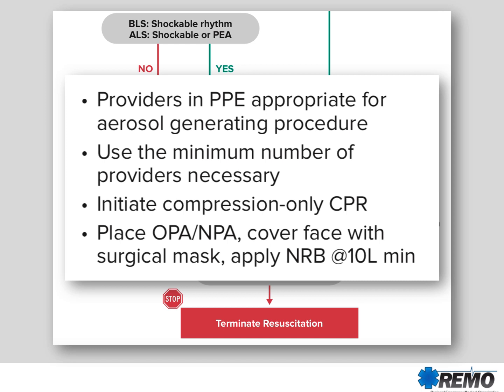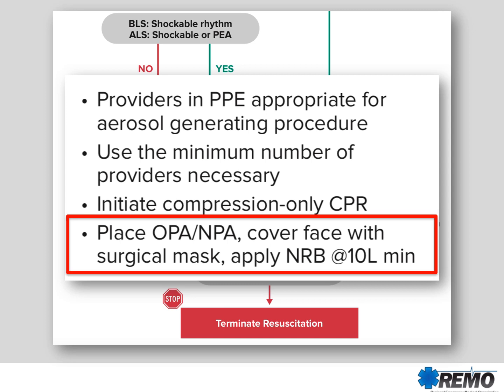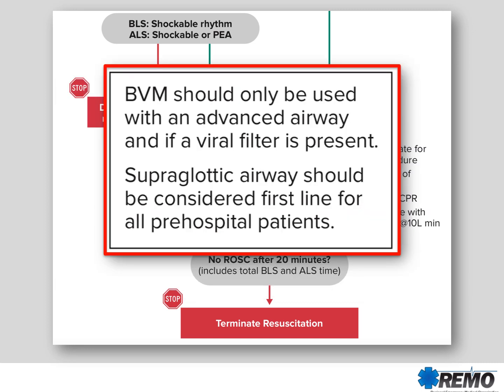You're going to place an OPA or an NPA — an oropharyngeal or nasopharyngeal airway — cover the face with a surgical mask, and apply a non-rebreather at 10 liters per minute. This is called passive oxygenation, and it will allow oxygen to go in and out of the lungs with the compressions taking place. The BVM should only be used if there's an advanced airway present and only if a viral filter is attached to that advanced airway. Supraglottic airways should be considered first line for pre-hospital cardiac arrest patients.